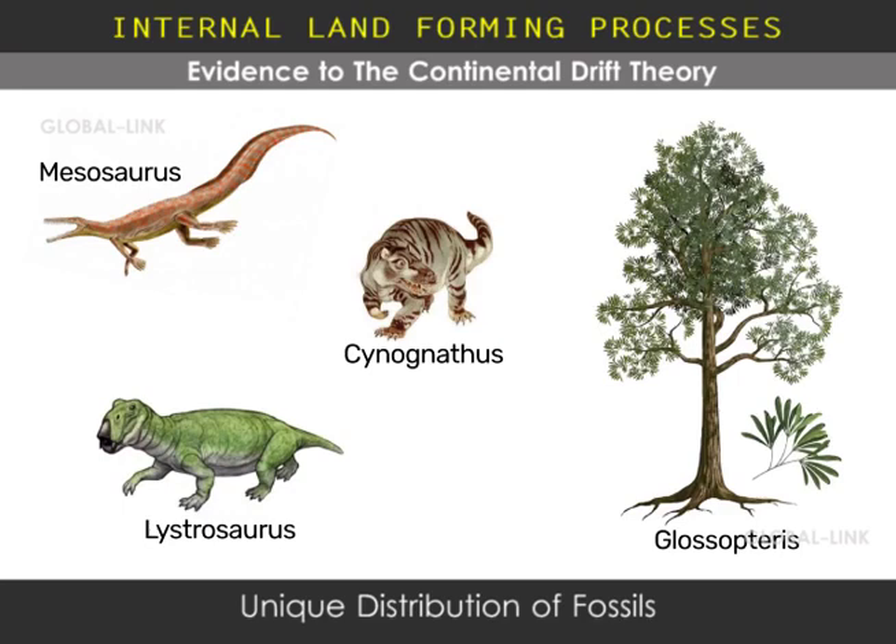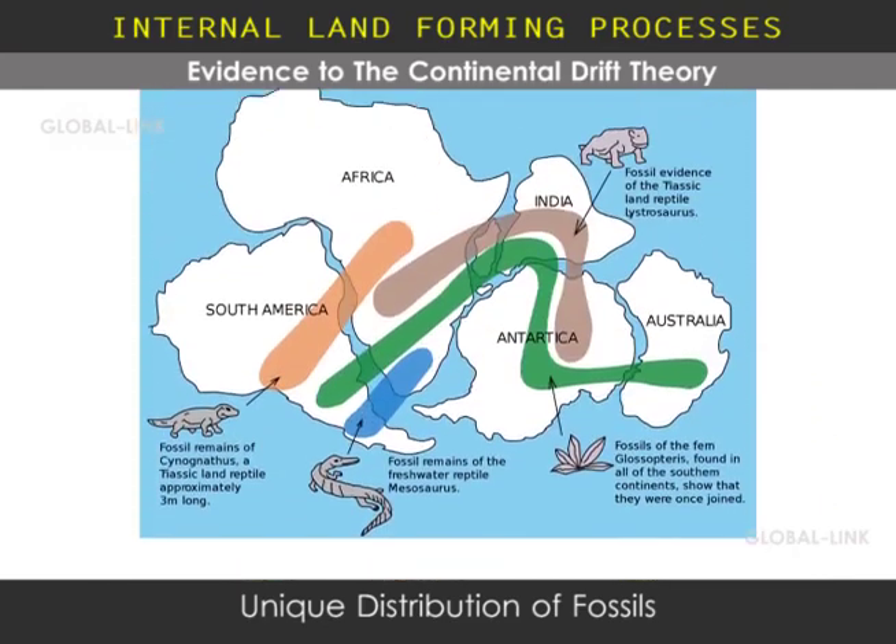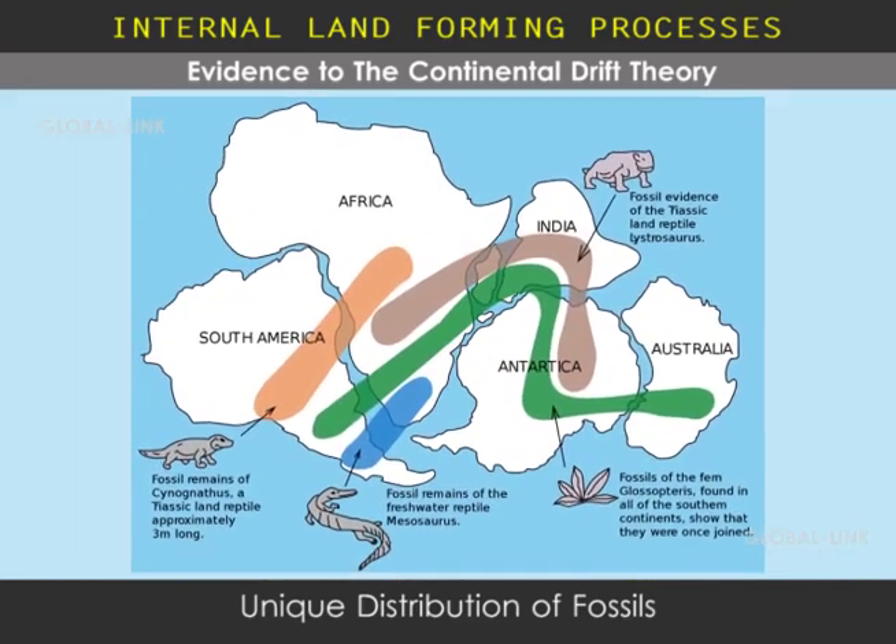There are also other creatures whose fossils indicate unique distributions. And when you reassemble the continents according to their shapes, the distribution makes a lot of sense.